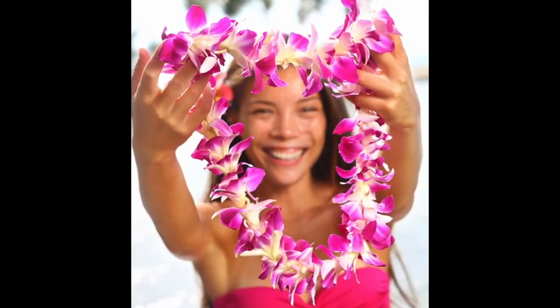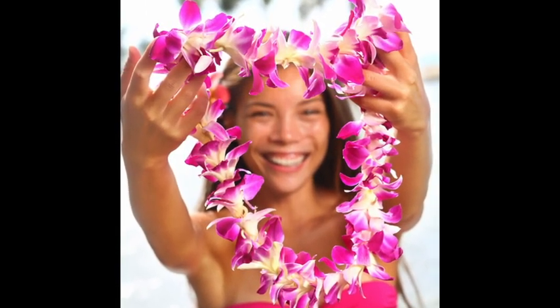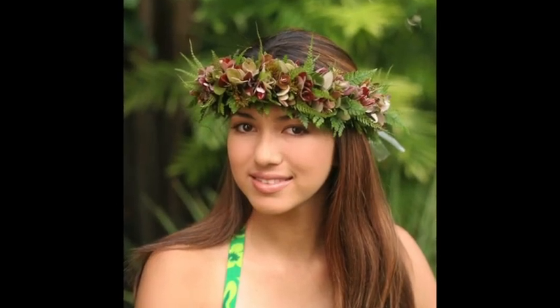Leis are mainly flowers strung together and tied so that it forms a garland of flowers that is usually worn around a person's neck. Leis can also be worn on the head. This is called a lei po-o.